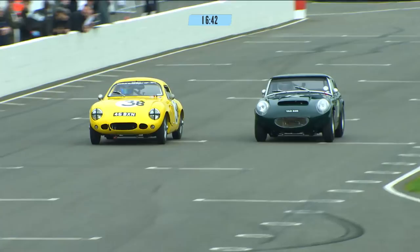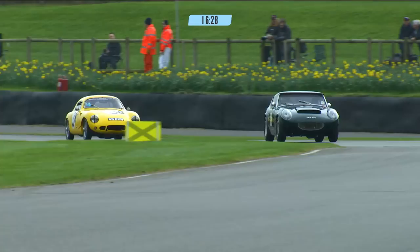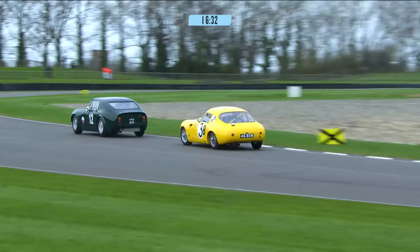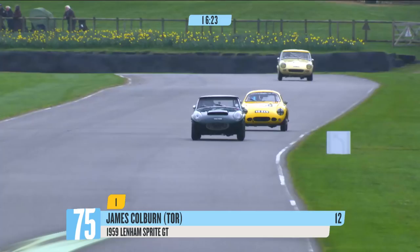He's hung James Colburn out to dry a little bit on the way up towards Madgwick. But being on the outside there is not a bad way to be, and he gets over into the apex. That was a brilliant piece of driving round the outside. Bruce, I think part of it is that Colburn looks like he's got slightly wider tyres — he might have a little more grip.